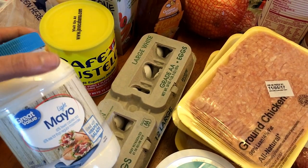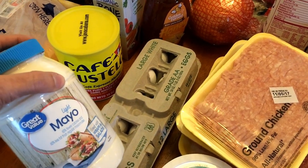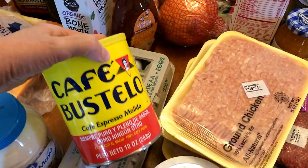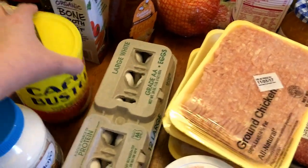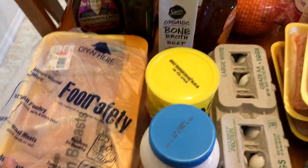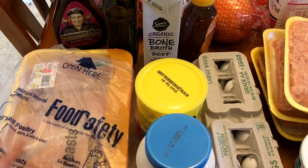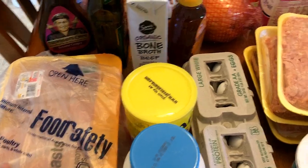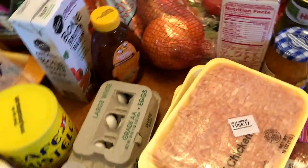I got some light mayo — I'm going to be doing some chicken salad this week. I usually do a mixture of mayo and non-fat plain Greek yogurt, so this is one point for one tablespoon. I got some espresso blend coffee. I got quite a few chicken breasts here — this will be for salsa verde chicken and one other thing, or maybe just to throw something in the freezer.